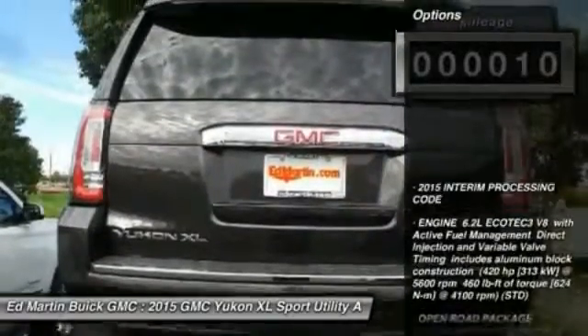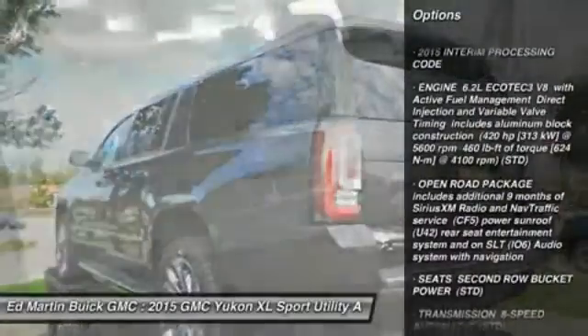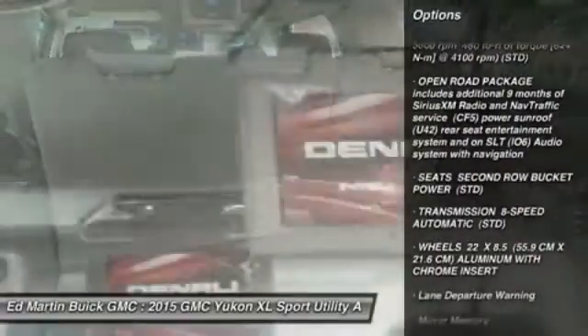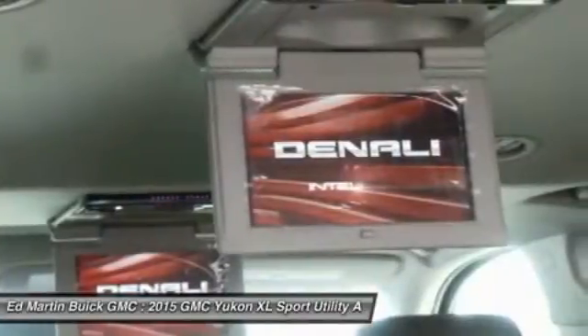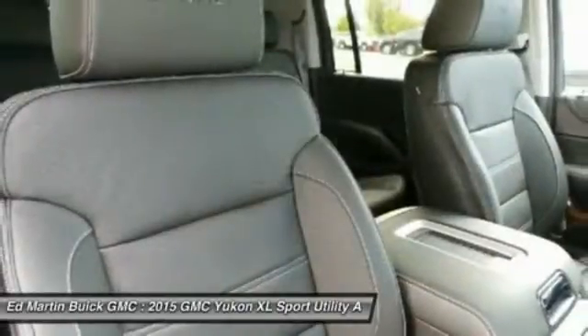Here are some of this vehicle's great options: navigation system, lane departure warning, all-wheel drive, tow hitch, power lift gate, power passenger seat, Bluetooth, power steering, aluminum wheels, and keyless start.